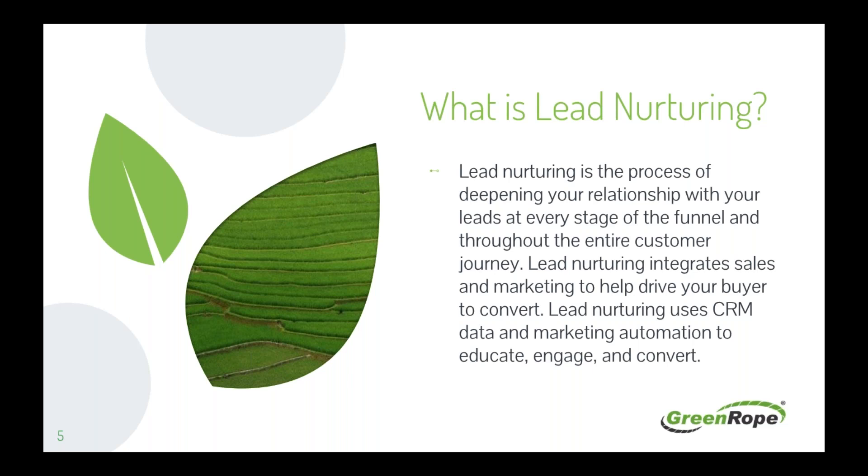Lead nurturing is really about nurturing your contacts — just like you would water a plant or nurture a friendship with daily or weekly touch points, you do the same with your leads and customers, using whatever frequency is appropriate for that particular contact.